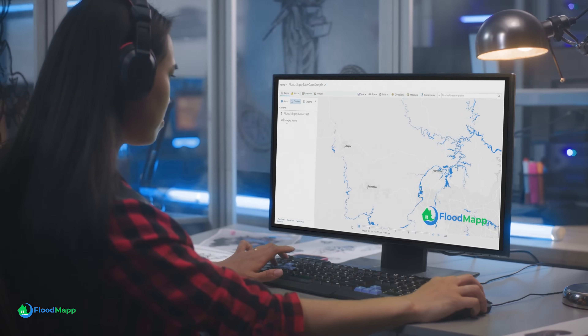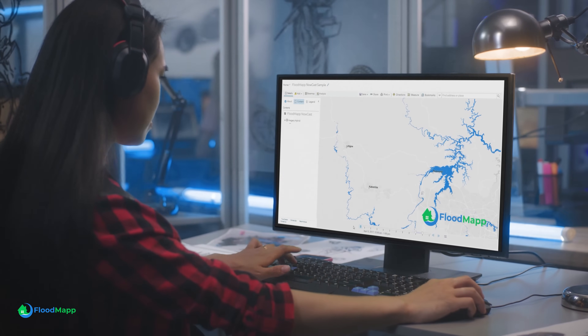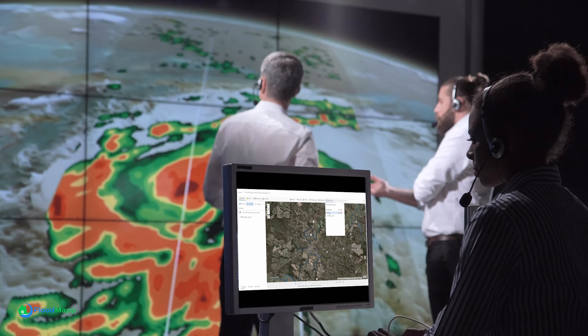Floodmap's groundbreaking software, DASH, was created by an experienced team of engineers and scientists, and has already demonstrated its effectiveness in real flood events.